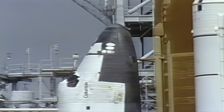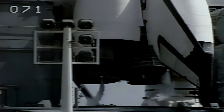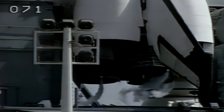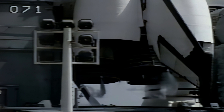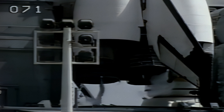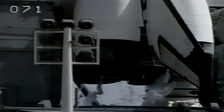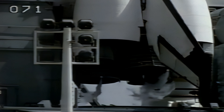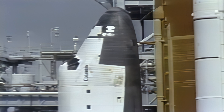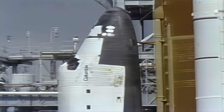Auxiliary power unit start is underway, with pilot Tom Hendricks reporting that the auxiliary power units look good. The systems will be activated in 30 seconds. At T-minus five minutes, these auxiliary power units provide power to the hydraulic pumps which control critical tasks like movement of the orbiter elevons, the rudders, the speed brake, the landing gear, and the main engine thrust vector controllers. Mission control has just transmitted a signal to start Columbia's on-board flight recorders.